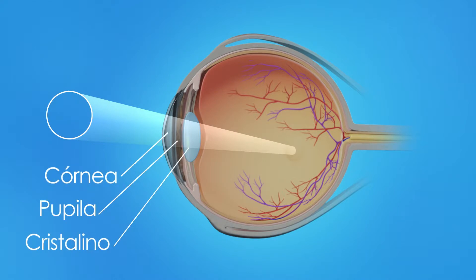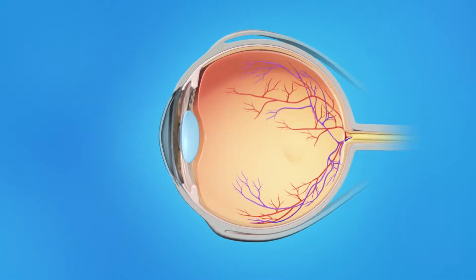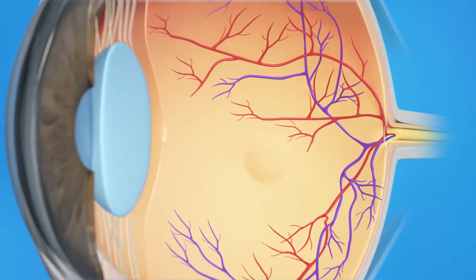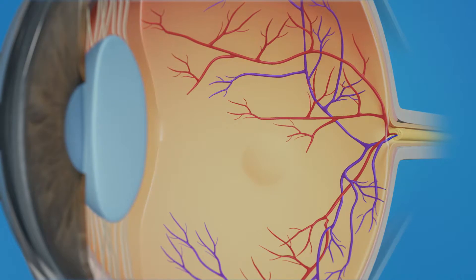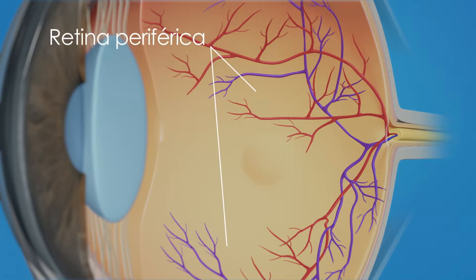El ojo tiene una córnea, una pupila, un iris y un cristalino. Los rayos de luz son enfocados en la retina, el tejido sensible a la luz que cubre la parte posterior del ojo. La retina tiene dos áreas: la retina periférica, la cual provee la visión lateral o panorámica, y la mácula, el área pequeña en el centro de la retina que provee la visión milimétrica, permitiendo ver detalles con claridad.